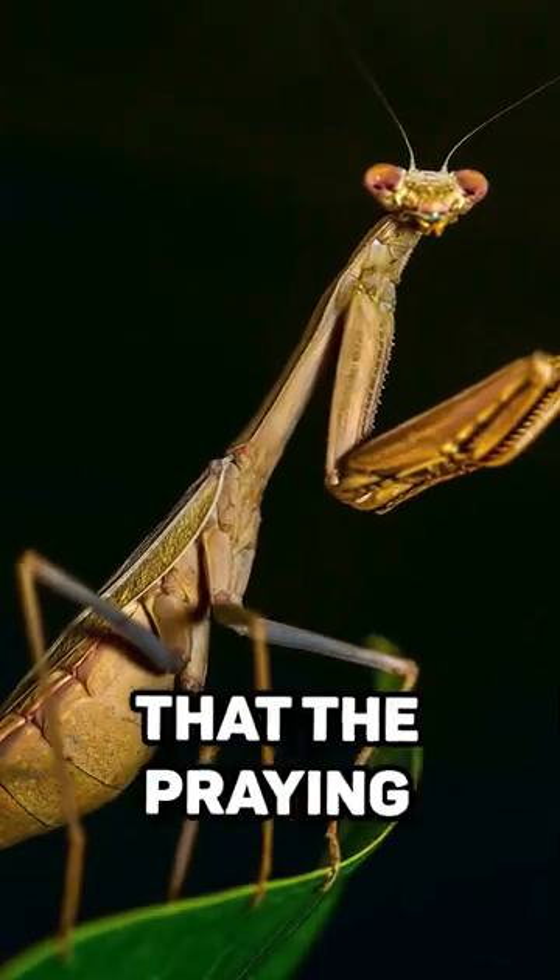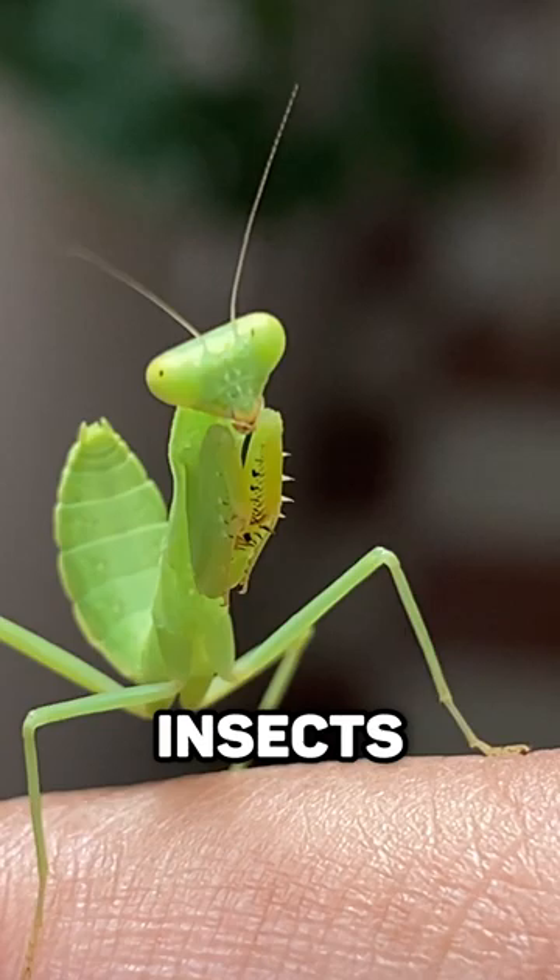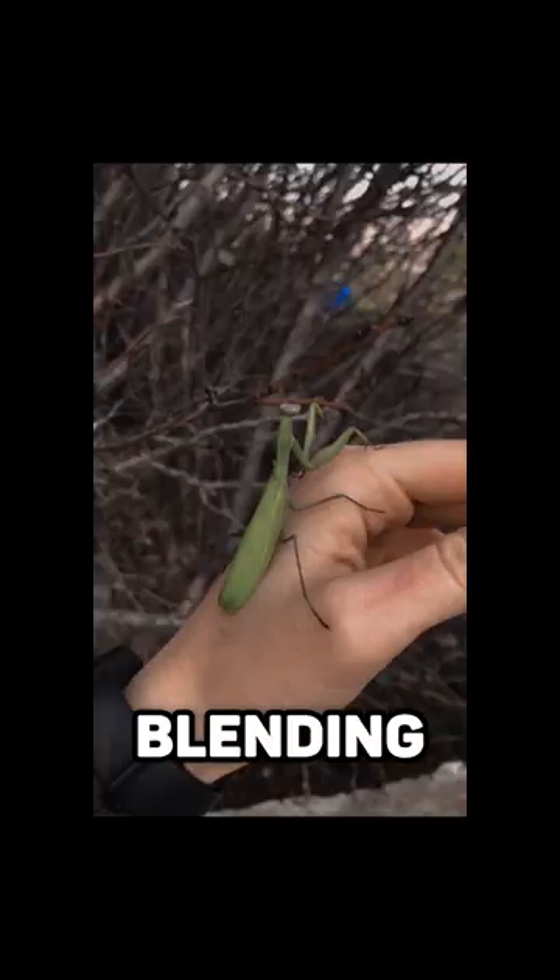Did you know that the praying mantis is a master of disguise? These fascinating insects have the ability to mimic their surroundings, blending seamlessly into their environment.